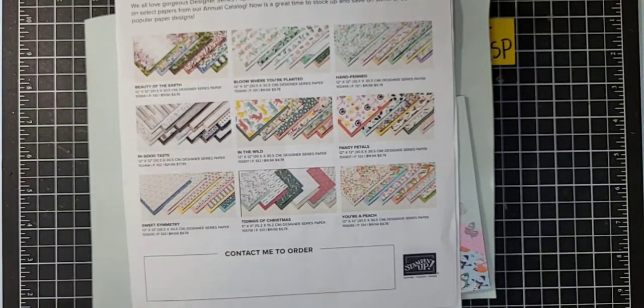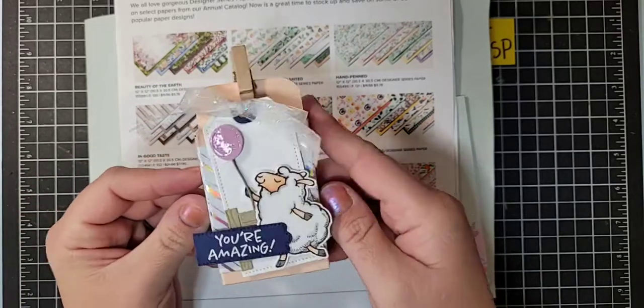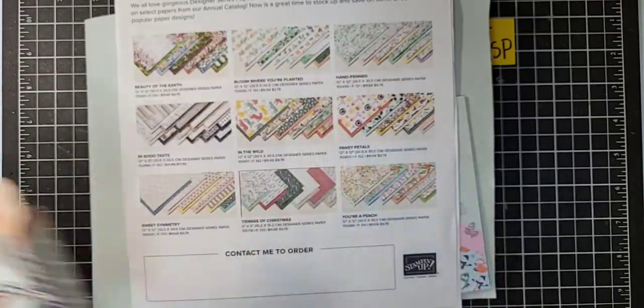I have a really cute little box to share with you guys today — a really cute little treat. Look how cute this is. We're going to make this in just a second.